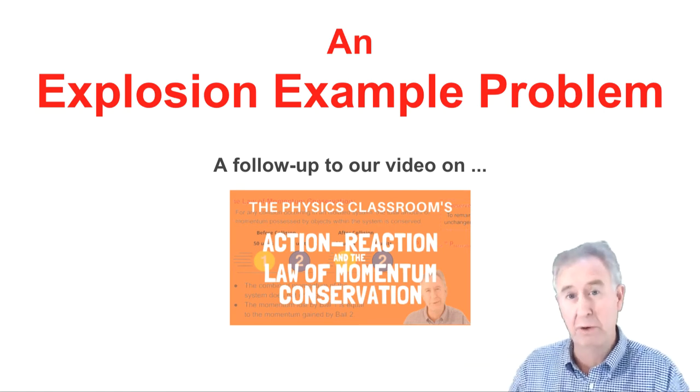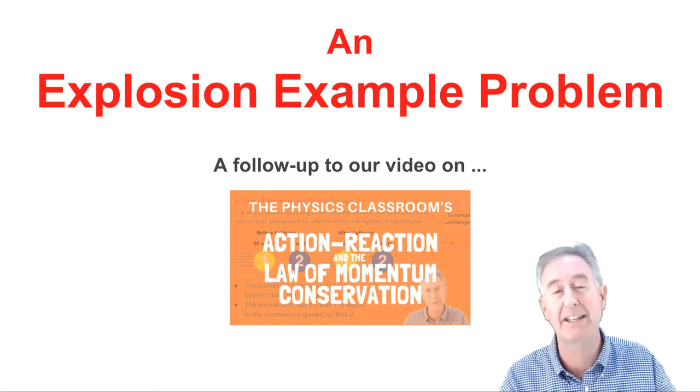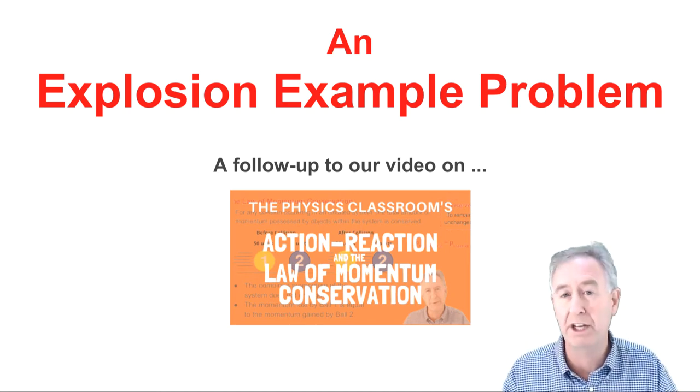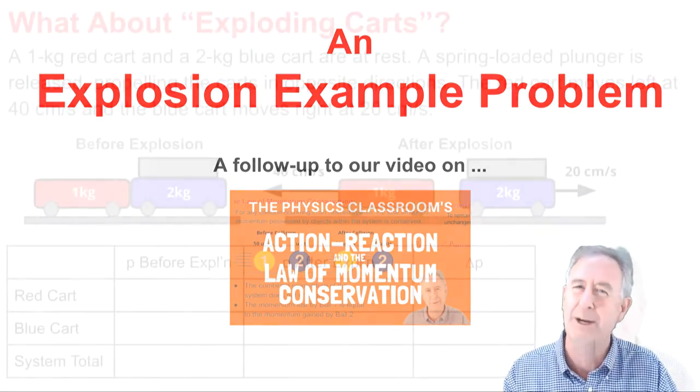In a previous video — this one — I discussed the law of momentum conservation. You can find a link to that video in the description section below. In this short video, I will do one additional problem in which I analyze the physics of an explosion of two carts on a track. Here it goes.